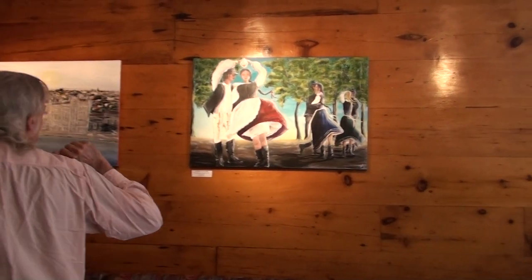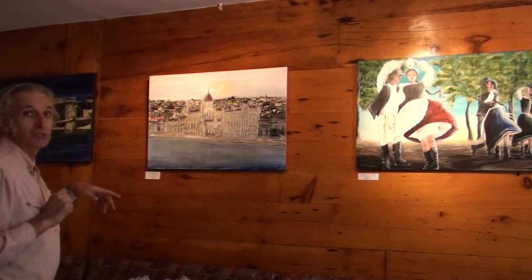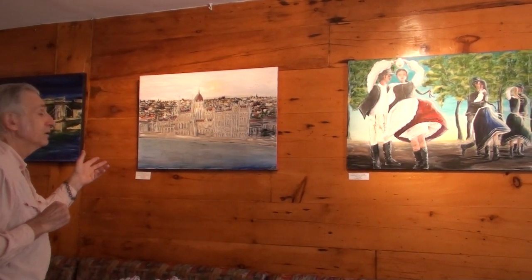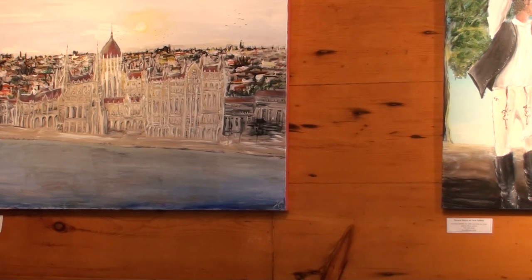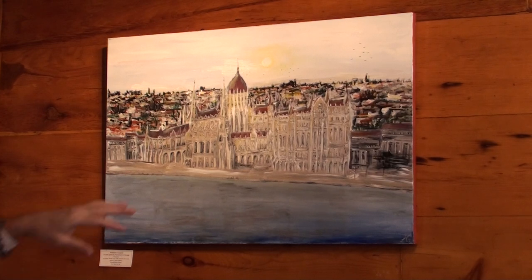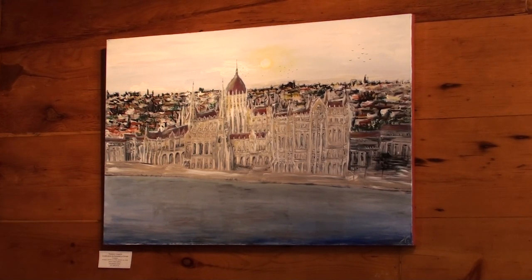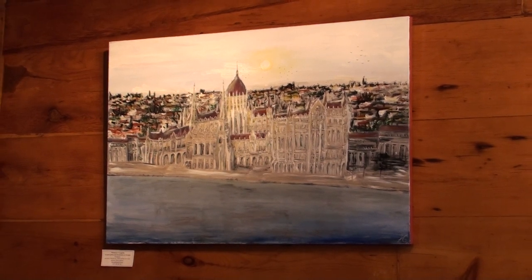This one is of the parliament buildings, which is a very magnificent building. And this is more of an impressionistic view of the building itself, in the midst of the old city, which is found in the background there. You can see the major features, but just as a sort of flash image, like an impression of what is actually going on here.